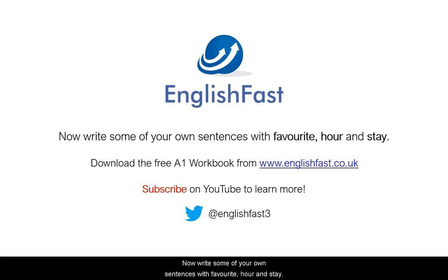Now, write some of your own sentences with favourite, hour, and stay. Download the free A1 workbook from Englishfast.co.uk.